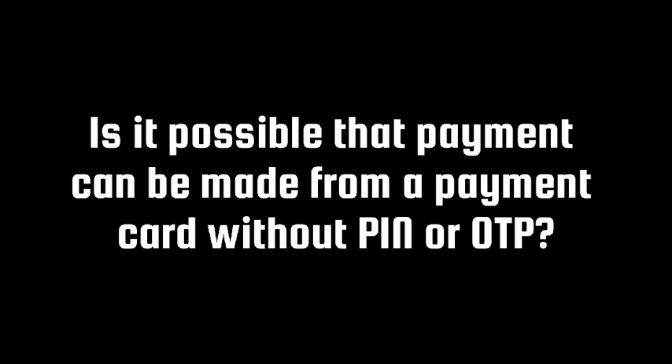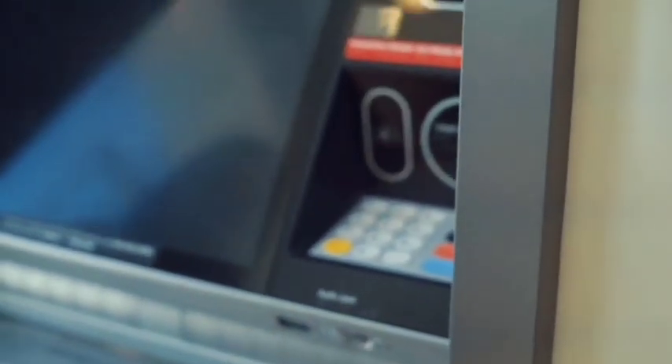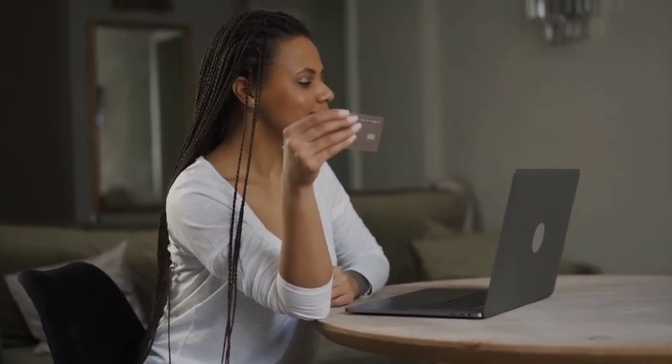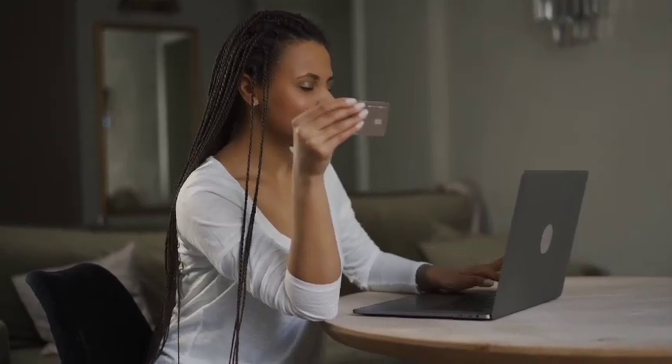Is it possible that payments can be made from a payment card without PIN or OTP? There is no need for PIN, OTP, or any type of password to make payment from any credit card. The same thing goes for Visa and Mastercard when using them on websites. So the answer is yes, it is possible that payment can be made from a credit card without PIN or OTP.